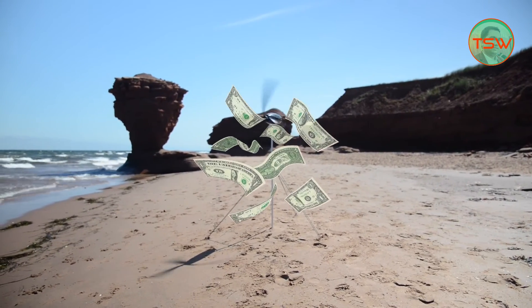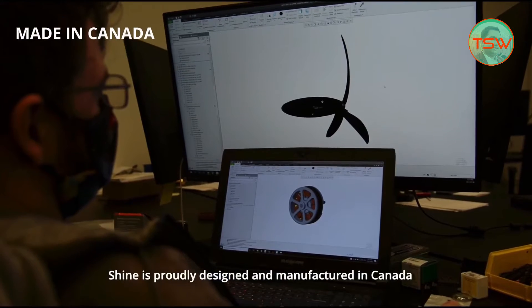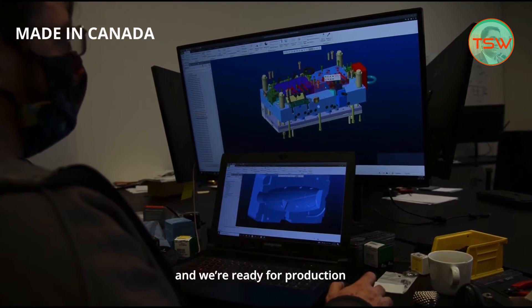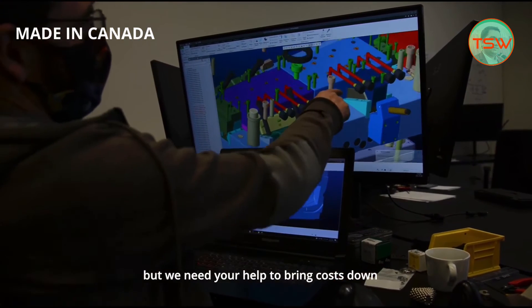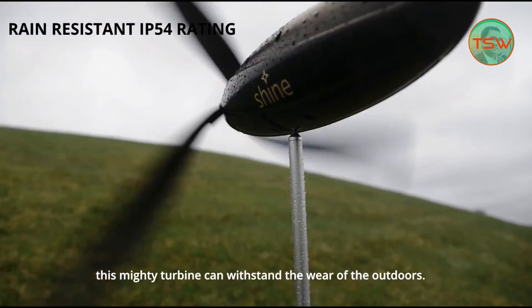The cost of this powerhouse is somewhere between 400 to 500 Canadian dollars. This company has already raised more than 300,000 Canadian dollars. This is the turbine from the Shine.